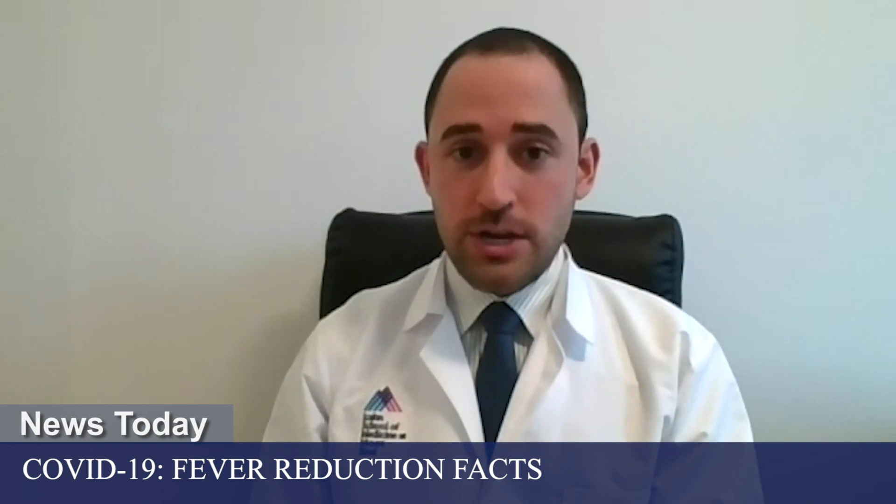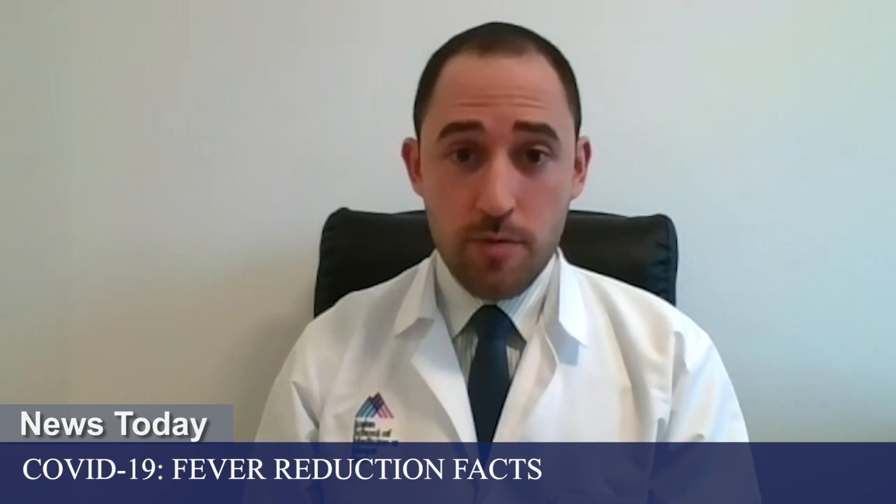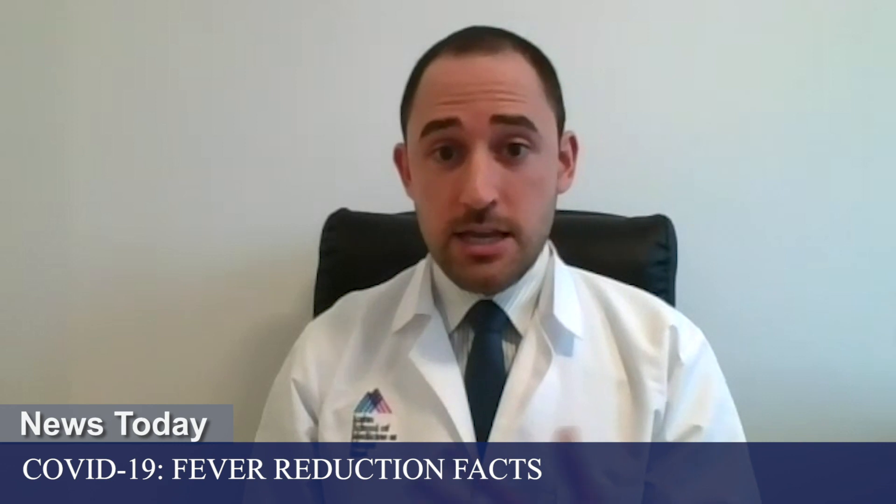Before we speak about the use of ibuprofen for COVID-19, let's talk about fever in general, and what is a fever? Fever is the body's response to an infection. This actually wastes a lot of precious energy by the body, so why are we actually generating a fever? The thought is that a fever is actually beneficial to our body in many ways, and our brain actually increases the temperature set point when we have an infection. Physicians generally consider a fever to be a temperature of 100.4 degrees Fahrenheit or greater, with a few exceptions.